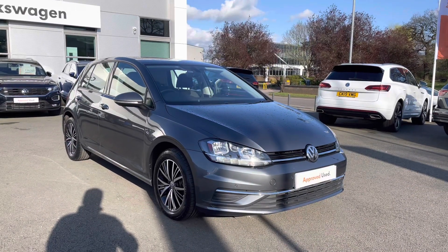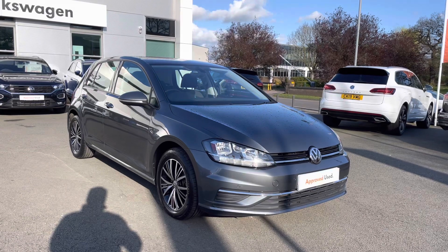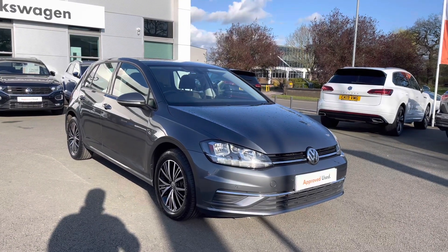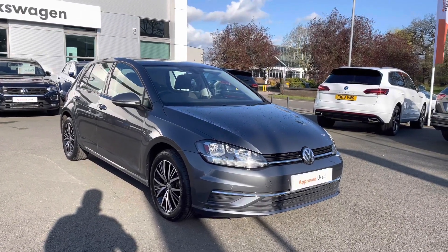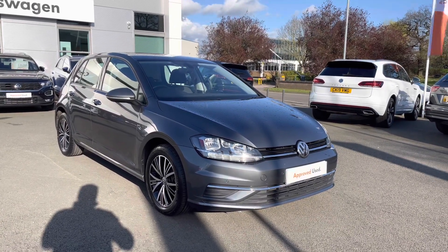Hello everyone and welcome to Crew Volkswagen. Today I'm going to show you around this lovely Golf SE Nav currently for sale, finished in the brilliant indium grey metallic paintwork. This car features a 1.6 TDI diesel engine producing 115 PS, and it's married to the fantastic 7-speed DSG automatic gearbox as well.